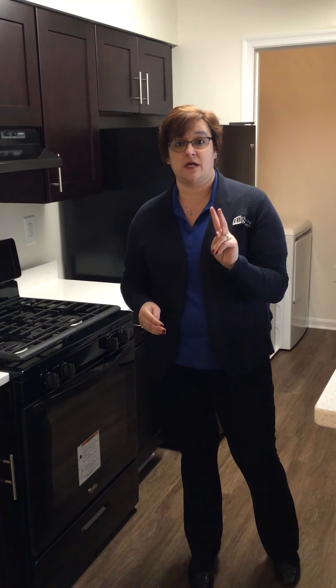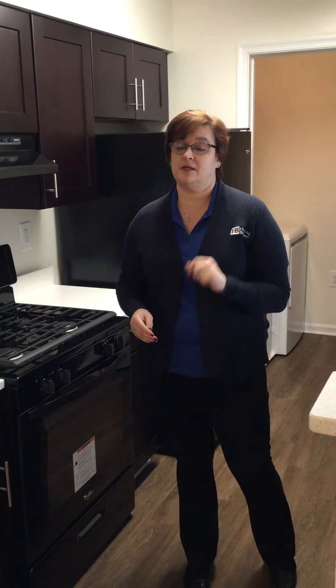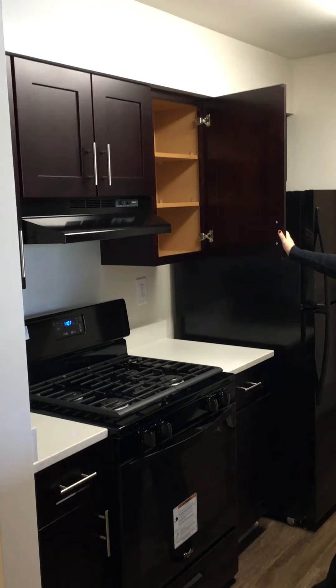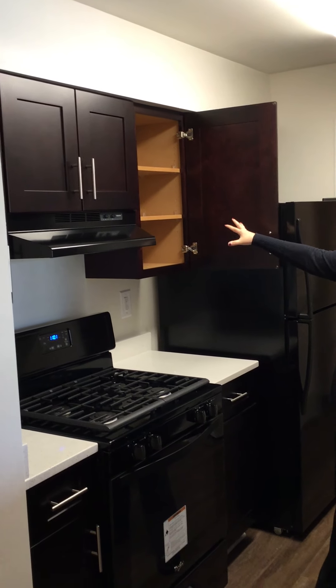This is one of our most upgraded apartments. It was done within the last year. There are only two like this on the property, and this one is available right now. Lots and lots of cabinets, plenty of spaces to store things.